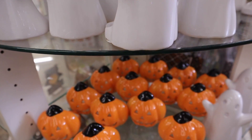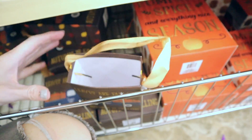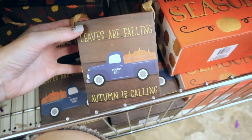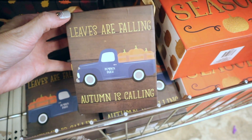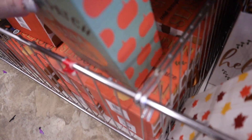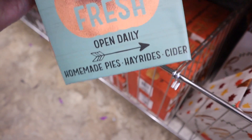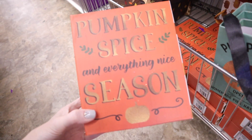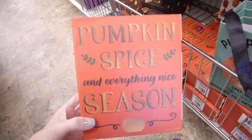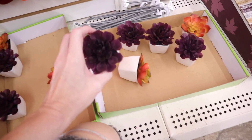They have these adorable little autumn boxes — they're like little gift bags — in small, medium, and large. This one says 'Leaves are Falling, Autumn is Calling' and has a little blue truck that says pumpkin patch. Some other designs: pumpkin patch farm fresh open daily, homemade pies, hay rides and cider, then one that says Hello Fall, and the last one says Pumpkin Spice and Everything Nice season.